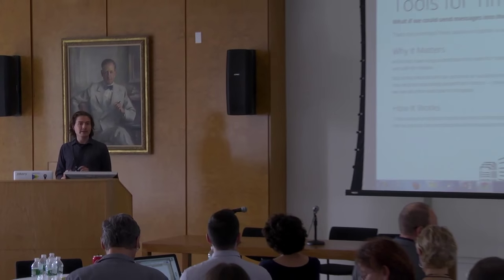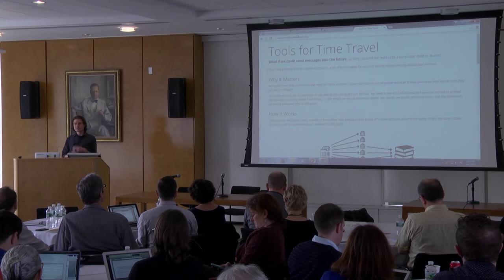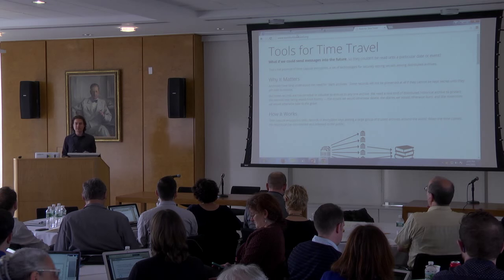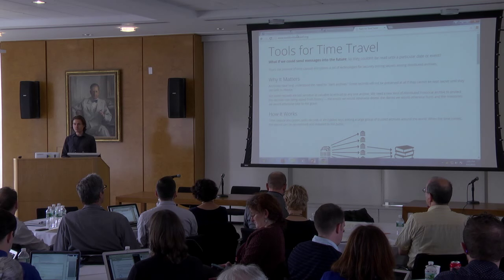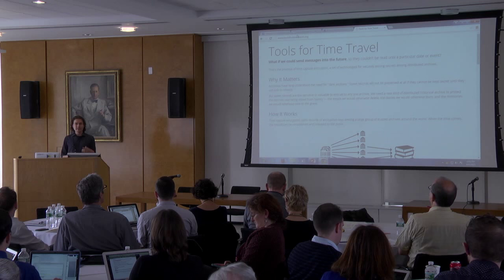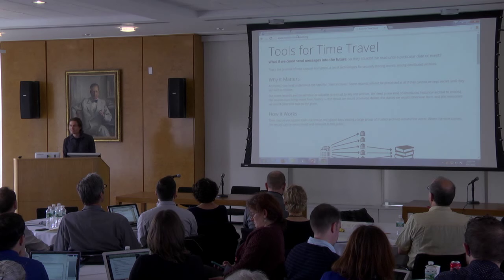I'm working on a project to build strong dark archives — archives that are jurisdictionally distributed and encrypted so that archivists themselves cannot read the material until release conditions are met. These are designed to store culturally valuable materials that will otherwise be deleted or never shared if they can't be protected this way — stories from the Troubles in Northern Ireland, which the Belfast Project ran into problems with, Hillary Clinton's emails, stories from cultural conflicts around the world. If we could offer strong enough protection, we might keep what we're losing now. I'm having a small workshop on June 18th at Harvard. If this lights your eyes up, I would love to talk with you about it.